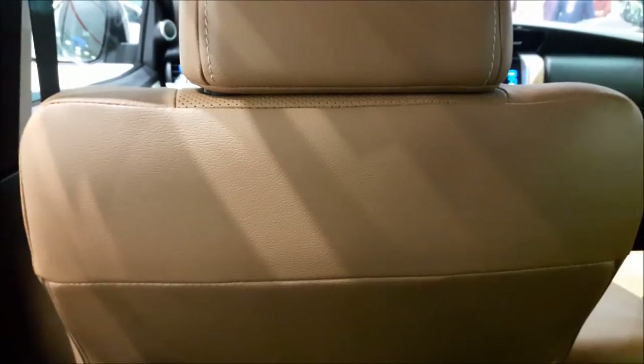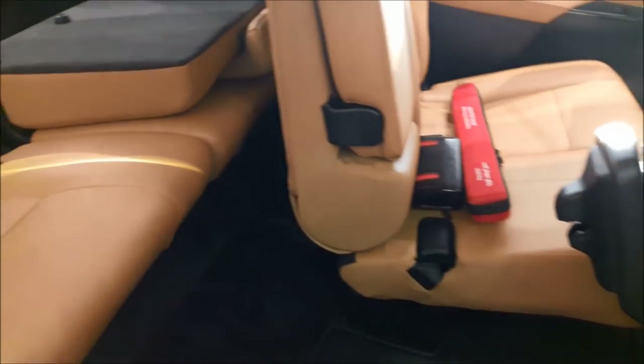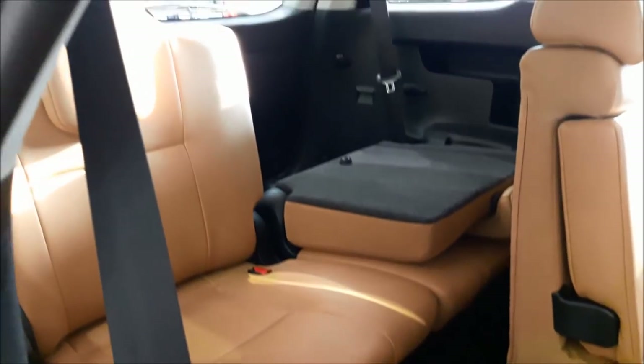Now let's check out the third-row passenger seats. To enter, you just pull the lever up and the seat folds to give you easy access. Seated at the third row, it doesn't seem to have enough legroom, so this is more suitable for children. There is some nice storage space on the side with cup holders, AC vents at the top, and side handles.